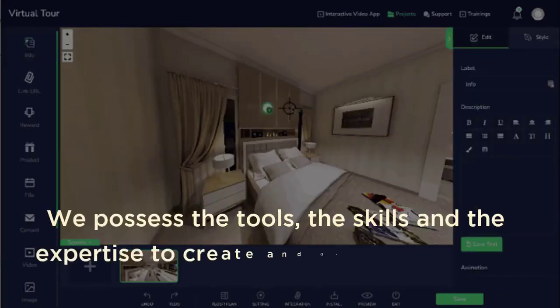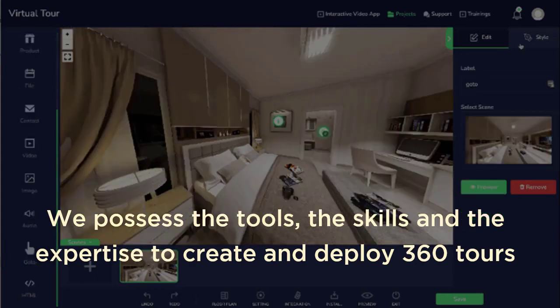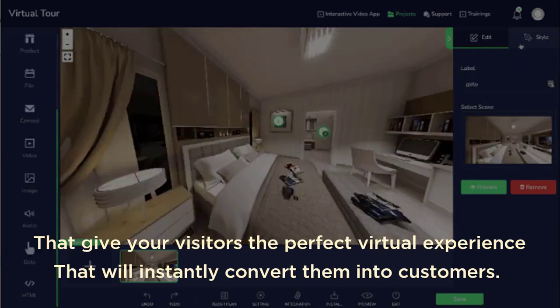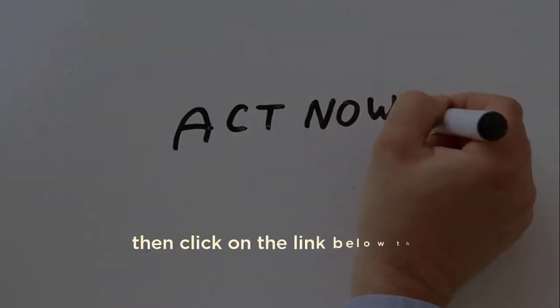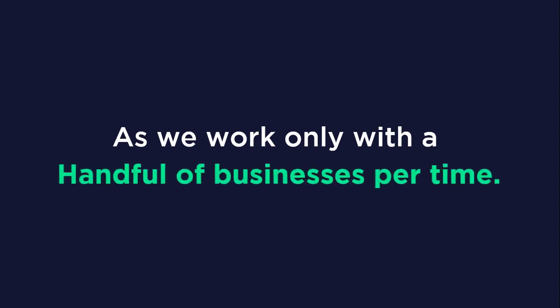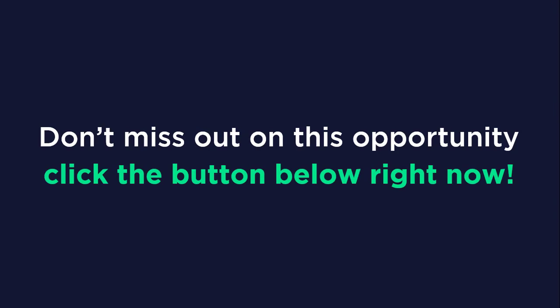We possess the tools, the skills, and the expertise to create and deploy 360 virtual tours that will give your visitors the perfect virtual experience that will instantly convert them into paying customers. So if you're ready to take a giant leap in your business today, click on the link below this video to contact us right now. Act fast to secure a spot on our client list, as we work only with a handful of businesses at a time. Don't miss out on this opportunity — click the button below right now.